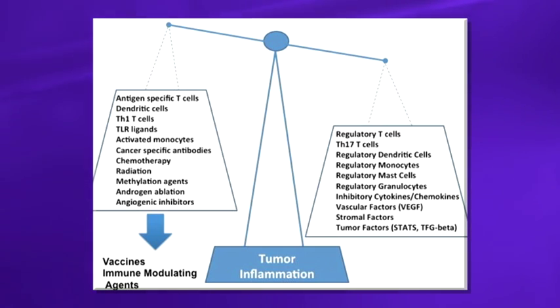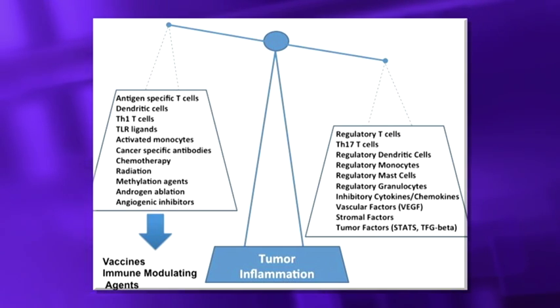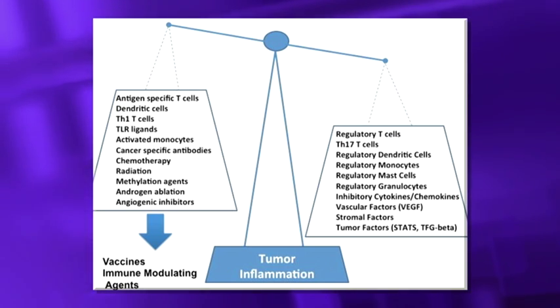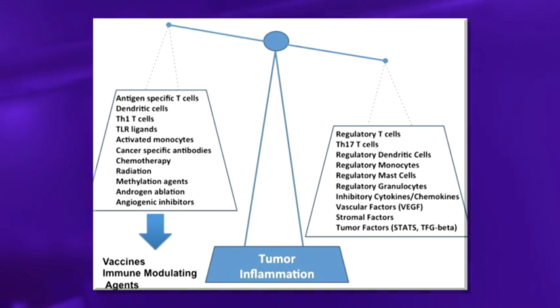Overall, it's really not an all-or-none phenomenon — it's really a balance. The balance currently has favored a pro-carcinogenic tumor inflammation in the tumor microenvironment. But there are a number of factors that can help alter that balance, and with all these new advances, we're beginning to be able to tip it increasingly in favor of an anti-cancer response.